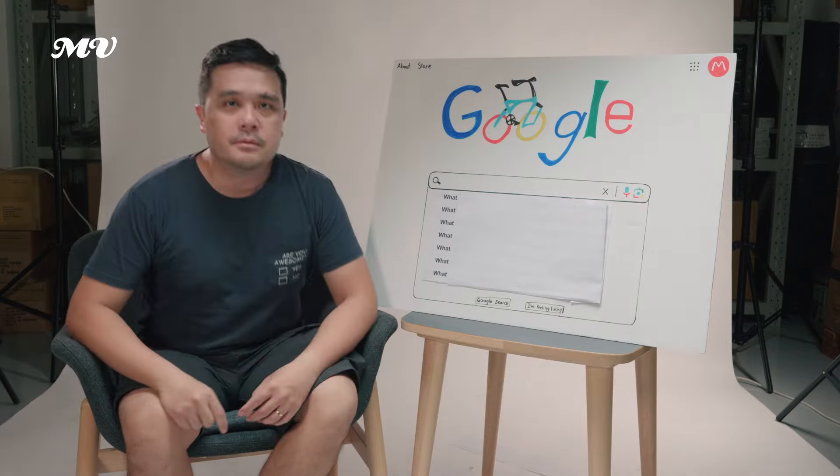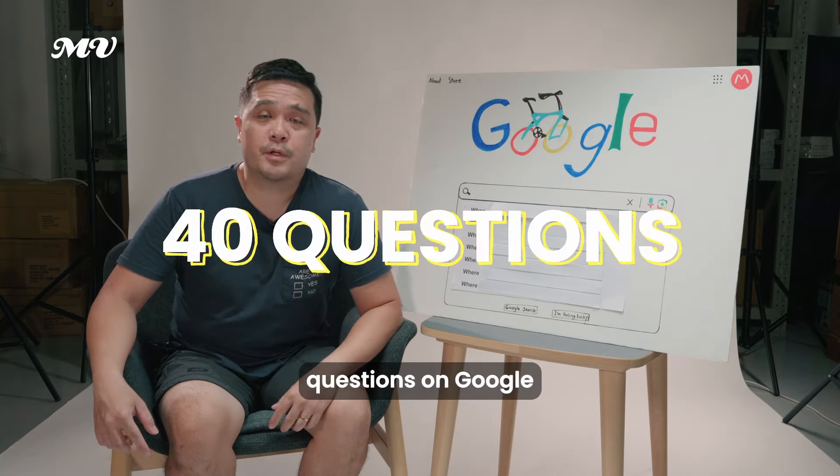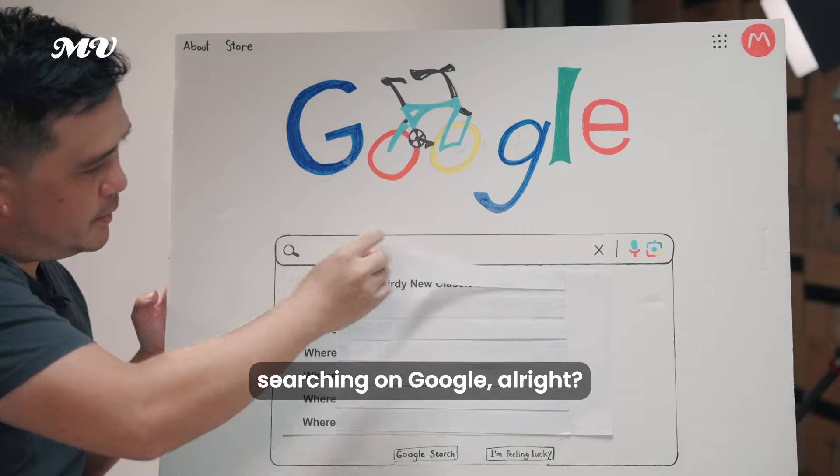Hi, Louis here from Mighty Velo. Today we're going to delve into the most searched questions on Google about the Birdie Neoclassic. Let's see what people are searching on Google.